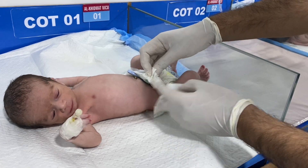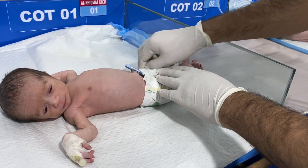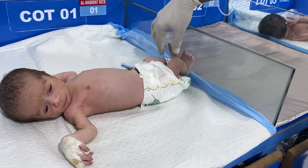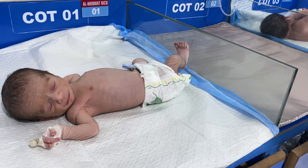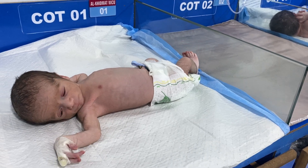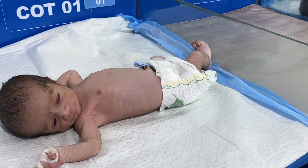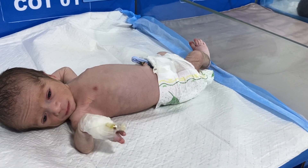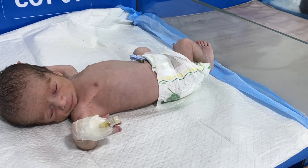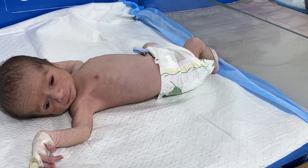Hello everyone, it's me. This is a new home baby, where ward rounds are in session. Today is the second day of admission. He is basically a term baby with meconium.